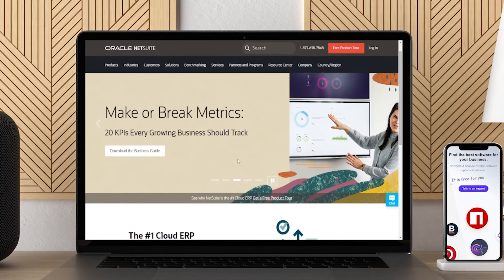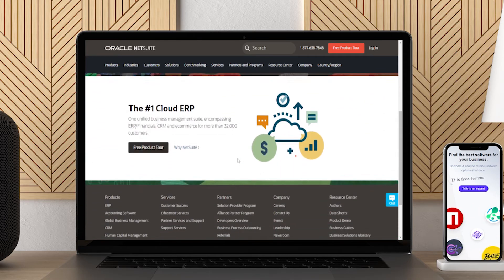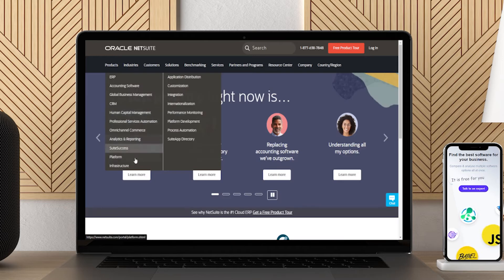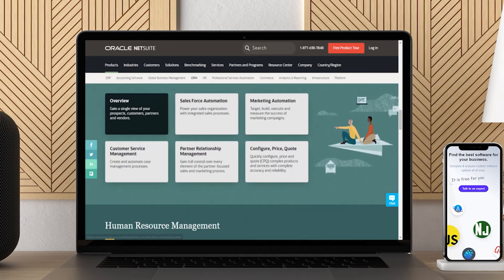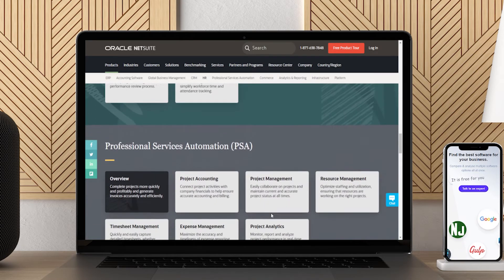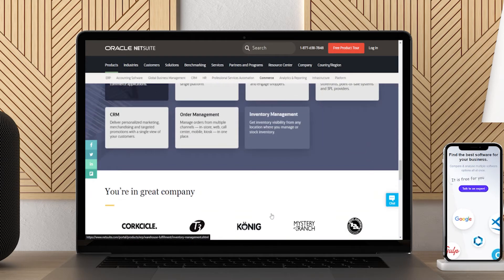Designed for large enterprises, NetSuite Cloud Financials and Accounting Software helps finance leaders design, transform, and streamline their processes and operations. NetSuite combines core finance and accounting functions with strong compliance management. This combination improves business performance and increases financial close efficiency while reducing back-office costs. If you are running a large business with worldwide operations, NetSuite is worth checking out.